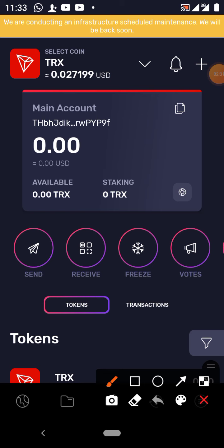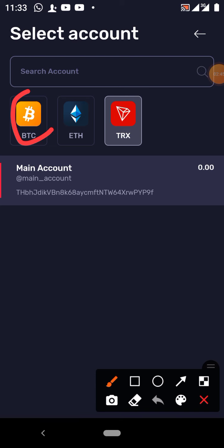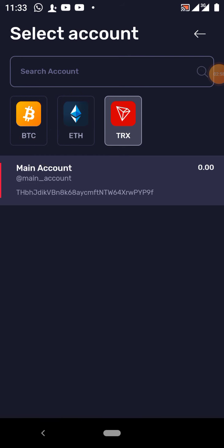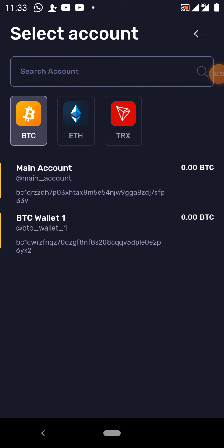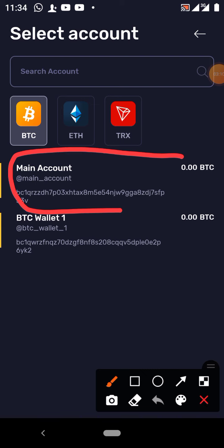To do that, come to this section and click here, or just tap anywhere here. So here we go — you have Bitcoin, Ethereum, and throne. We want to fund our Bitcoin wallet, so what you do is click Bitcoin. You can see Bitcoin is now highlighted — this is our main Bitcoin wallet account.